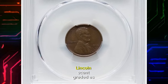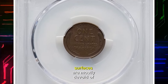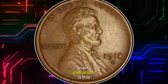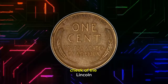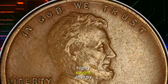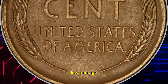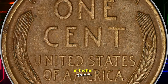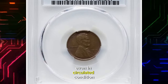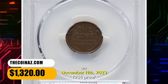Circulated 1914 D Lincoln cent, graded as Extremely Fine 45 Plus by PCGS. Surfaces are mostly devoid of original luster, and tarnished spots catch the eye here and there. The main distraction is a pretty massive gouge on the cheek of Lincoln. The 1914 D Lincoln cent is a key date in the series, highly sought after by collectors. It was minted in Denver and is known for its relatively low mintage. Its scarcity, especially in higher grades, makes it a desirable and valuable coin among numismatists. Even in circulated condition, this specimen fetched $1,320 on December 11, 2023.